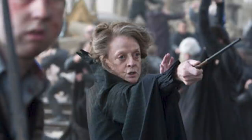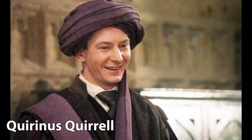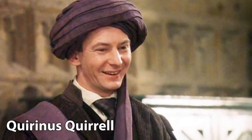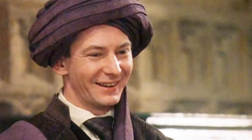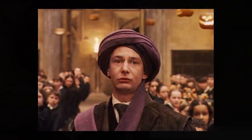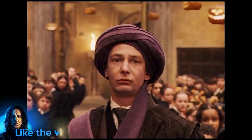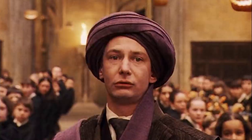Fir wands are particularly suited to transfiguration — her specialty. Quirinus Quirrell's wand was 9 inches long and made of alder, with a unicorn hair core. Quirrell's extremely short wand is undoubtedly the result of his narrow personality and feeble nature. Alder wood wands generally seek witches and wizards that represent characteristics considered to be the opposite of what the wood itself represents.